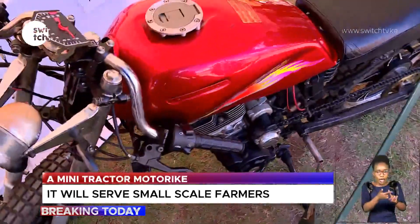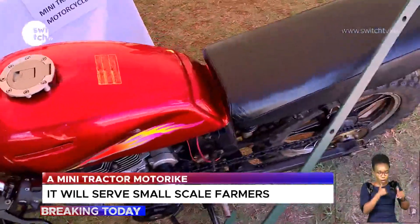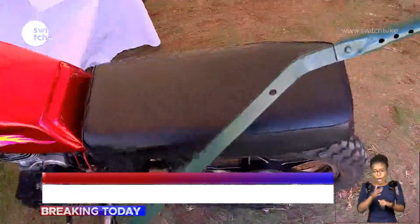Modern standard motorbikes have a 9.61 compression ratio, and ours works at an 11.5:1 ratio.